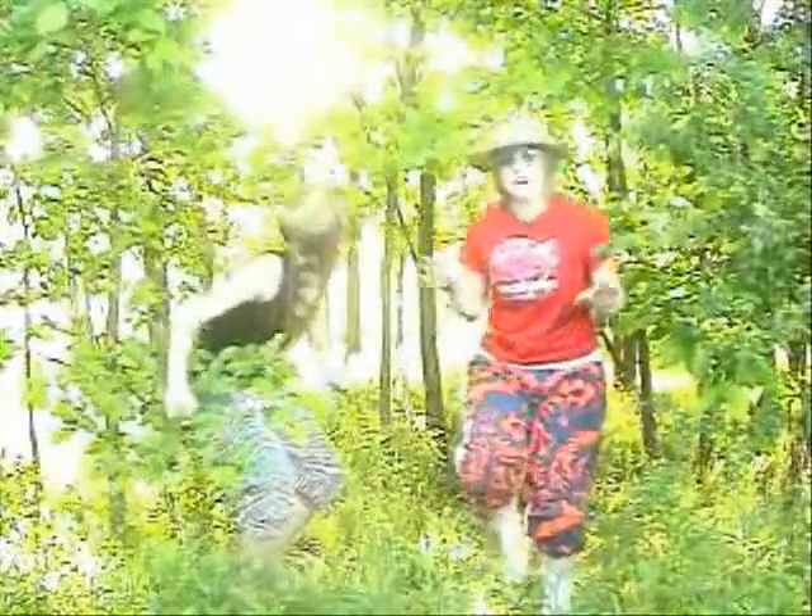Not only does the deciduous forest have abiotic and biotic factors, but the terrain is amazing. It's got mountains, wetlands, plains, many rocks and all other sorts of awesome things! The terrain can provide different habitats for the different animals.